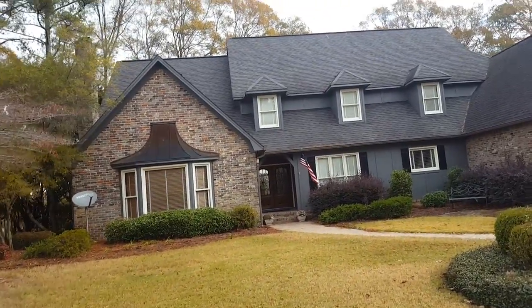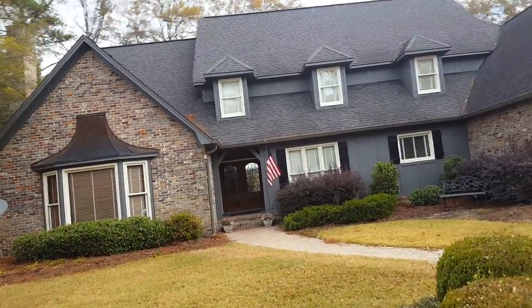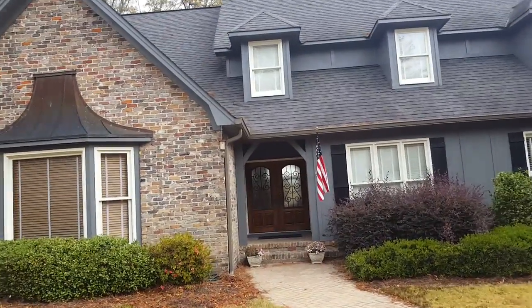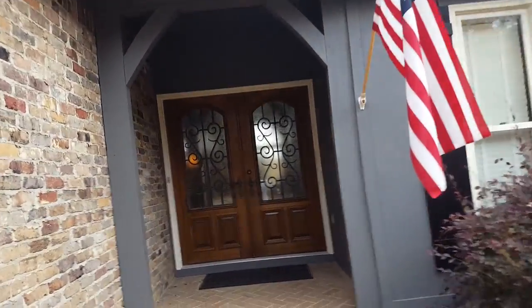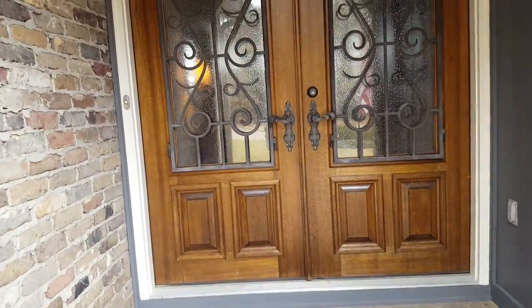We got this one finished here. We pressure washed it, bleached it — wasn't a lot of scraping on this house. We've done a little bit of scraping, put two coats on everything, two coats on the windows. Had to do some scraping on the windows, pretty bad. Two coats polyurethane on that door — it looks brand new.